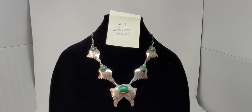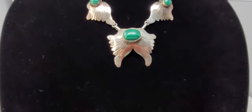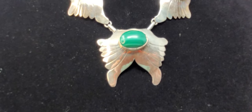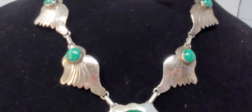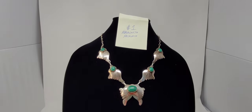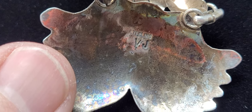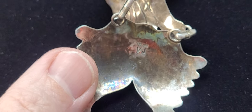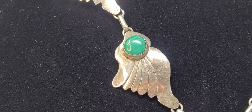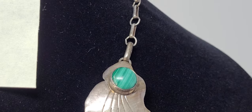Item number one is a Malachite sterling necklace, marked VJ on the back — it's Native American vintage. It's 20 inches long. The main pendant is two inches wide and one and a half inches long, with a stone one and three-fourths inches wide. The smaller pendants are one and a half inches long and one inch wide. I'll show you — it's marked sterling VJ on the main pendant at the center. I'm not sure what VJ stands for; I tried to look it up but didn't have any luck.